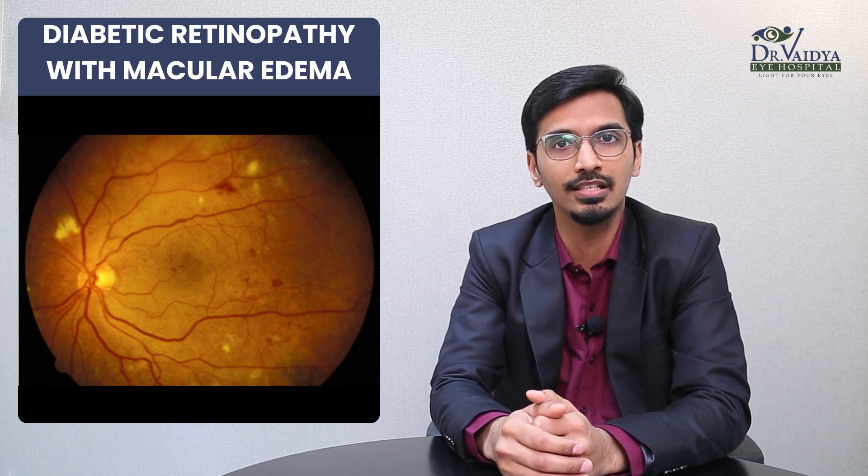When are these injections indicated? The most common indication is a disease called diabetic retinopathy, or more precisely, diabetic macular edema. In this disease, there is basically a swelling in the eye because of diabetes affecting the blood vessels.